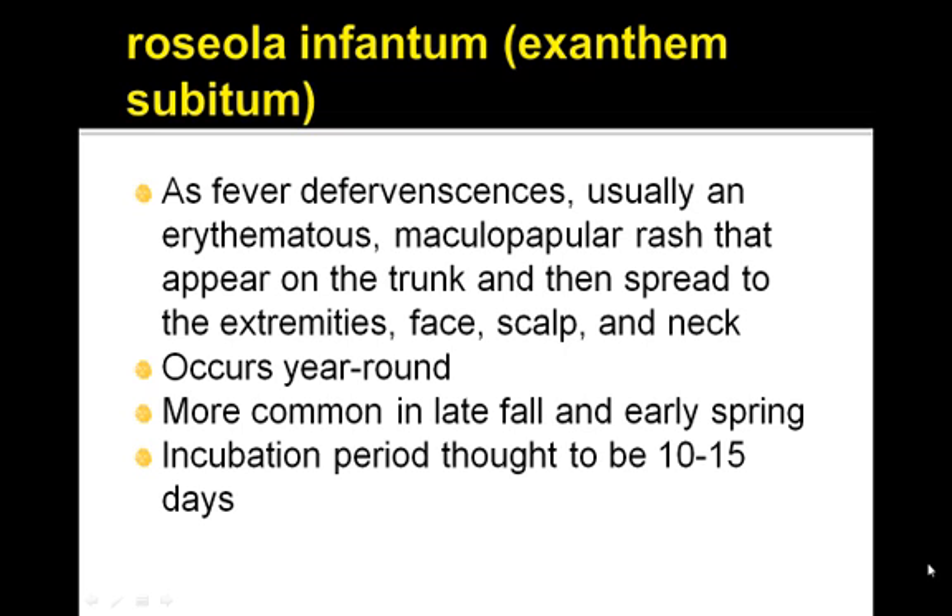This occurs year-round and it's more common in late fall and early spring. The incubation period is thought to be 10 to 15 days.